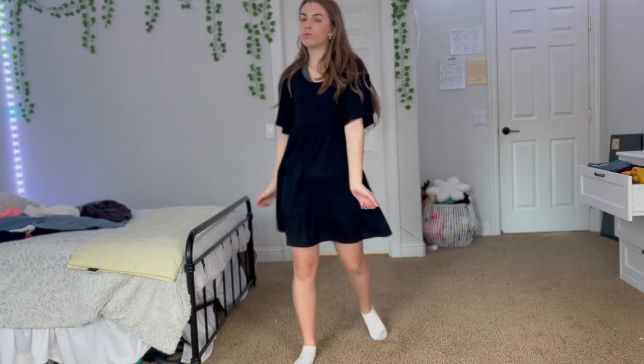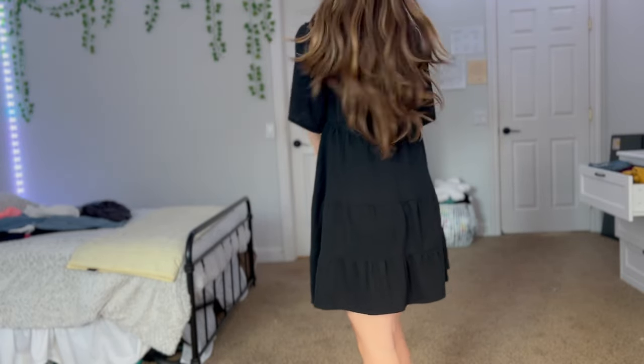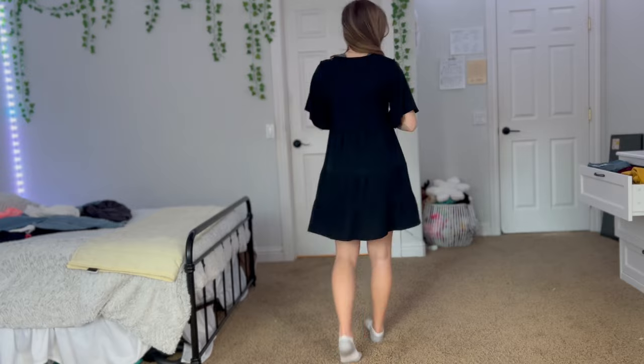Dresses are a little harder to find because they can't be too fitted. I'd go for a more baggy and flowy look so that you can't see any of the indents of the brace.